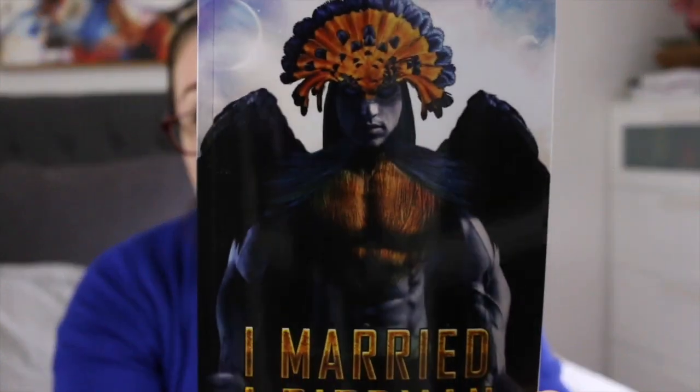The last book I have is I Married a Birdman by Regine Abel. This is book three in the Prime Mating Agency series. It has a really cool cover and I wanted to own it because this one had just such a precious cinnamon roll of a hero who I adored. I love all the books in the series but this was the first one I really wanted to own.